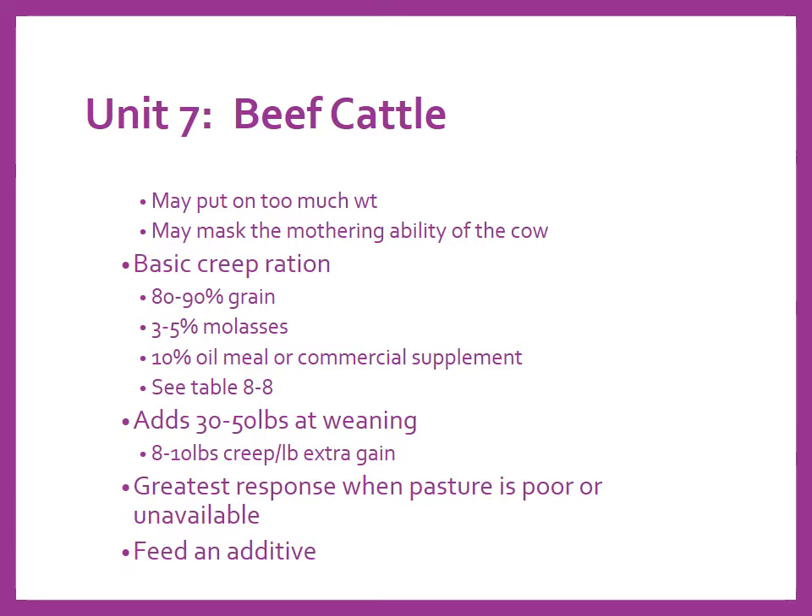Creep feeding also gives you the opportunity to include a feed additive like Rumensin, Bovatec, or Decox to increase feed efficiency and help the rumen bugs so calves grow more efficiently. You might also add an antibiotic like oxytetracycline or Aureomycin in creep feed to address respiratory stress from the 20-30 degree temperature swings we sometimes get in spring and fall in southern Illinois.